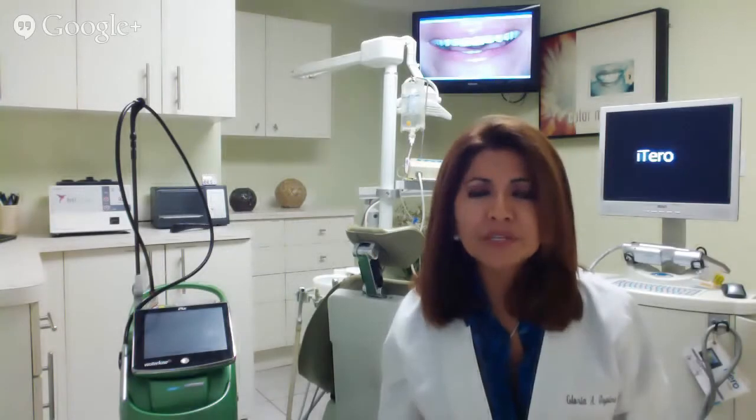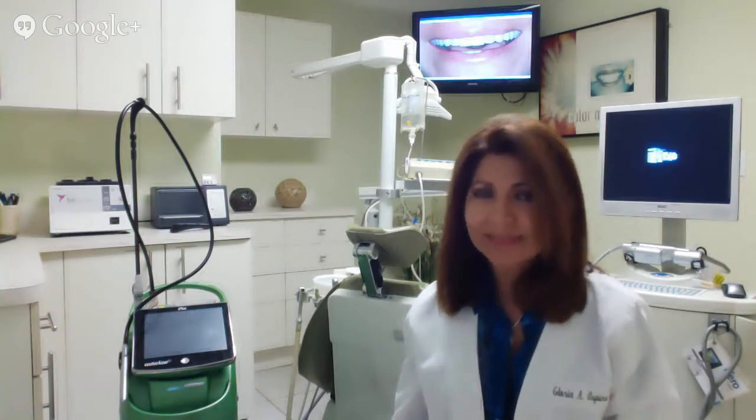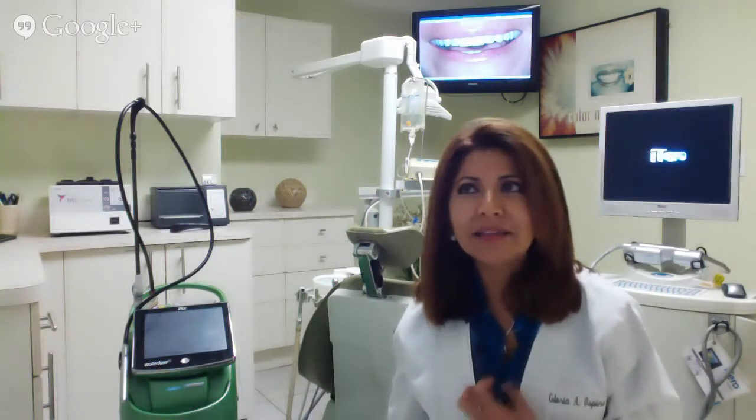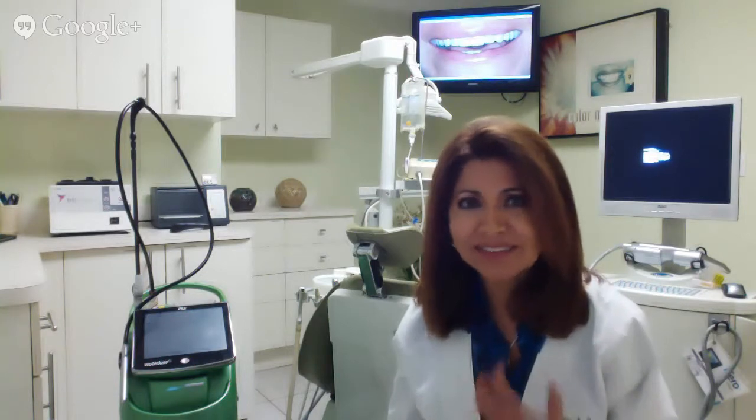The reason why I got my patent was because I have a deep passion for what I do and I really think of the patient's expectations.